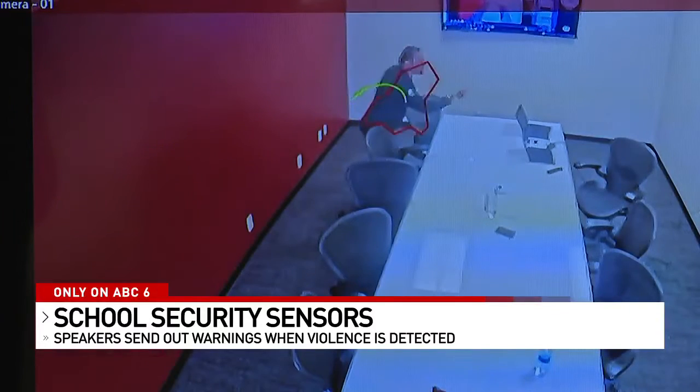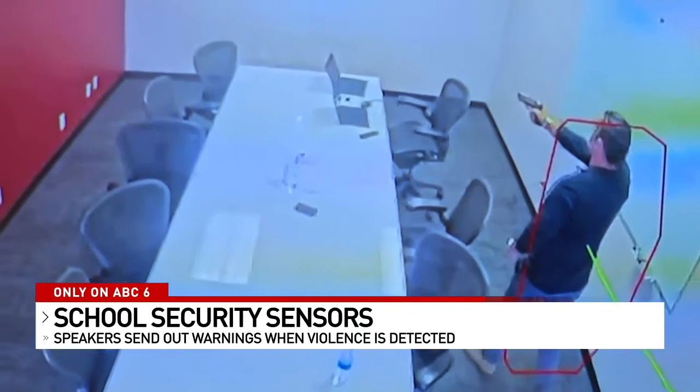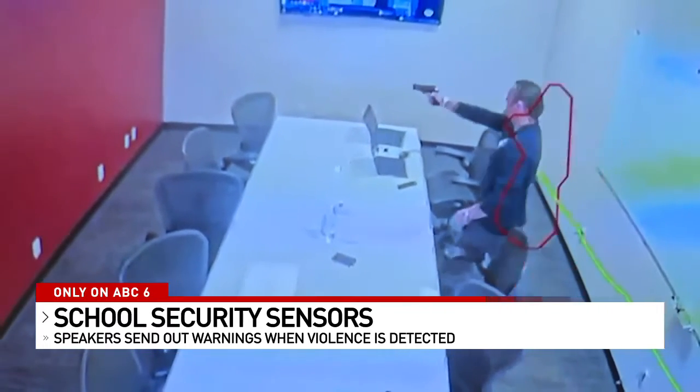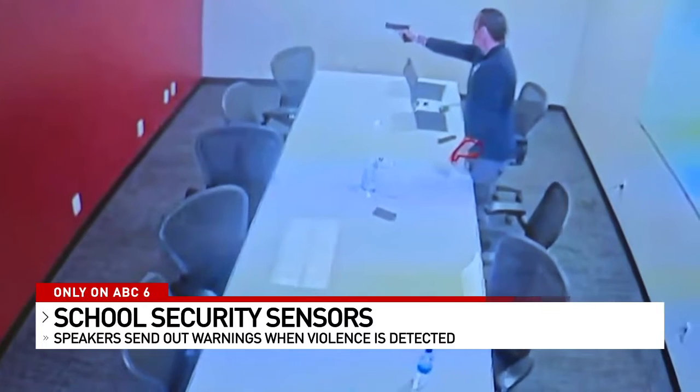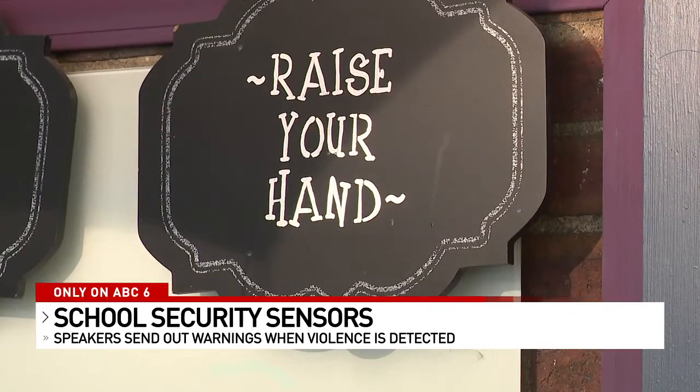Dr. Carr is now interested in adding the sensors to the school's security network. This network with 25 sensors can cost around $10,000 for an annual subscription service — a big chunk of change for many charter schools like South Columbus Prep. We operate on a third of the budget as our district neighbors, so we have to pinch every penny.